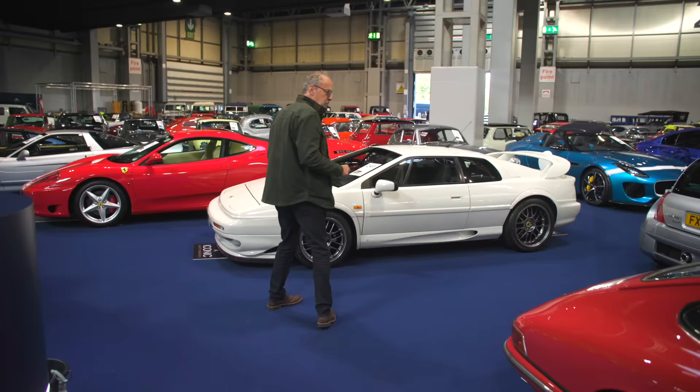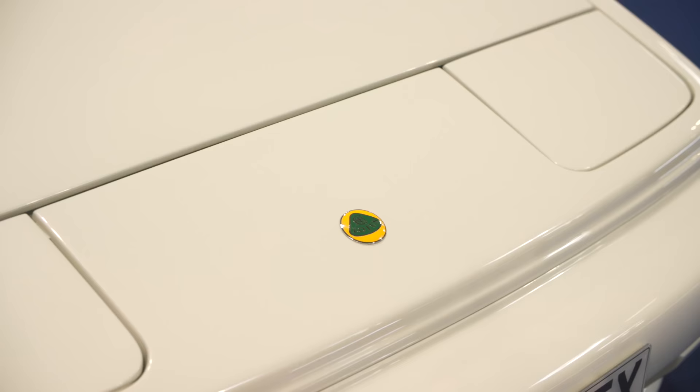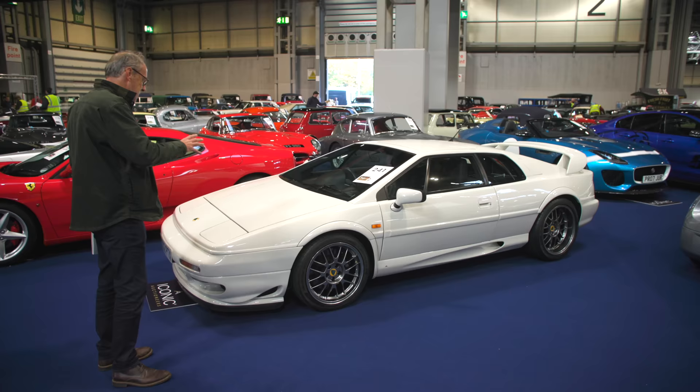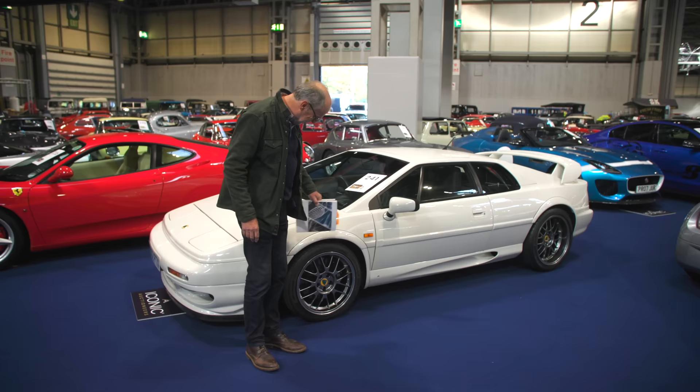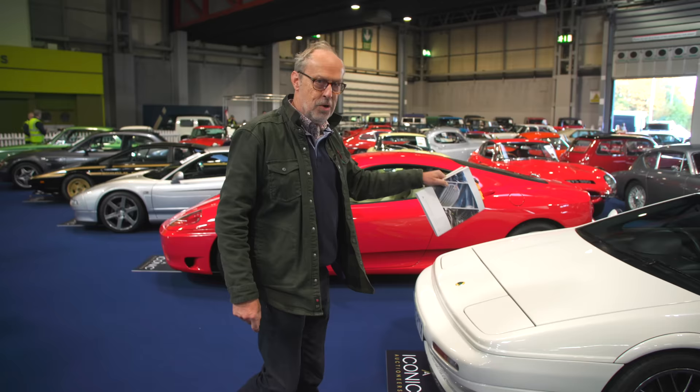There are a couple of Esprits here. This V8 Esprit was actually the property of Danny Bahar, who was the boss brought in to revolutionise Lotus — it didn't quite end very well. He got the guys at Lotus to restore it for him, and over £100,000 was spent on the restoration. It is as new as you can get — 41,000 miles recorded and guided at £60,000 to £80,000. If you want an absolute top-notch V8 Esprit, that's the one.